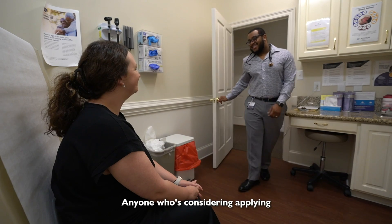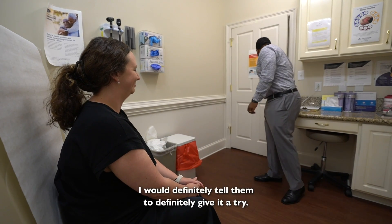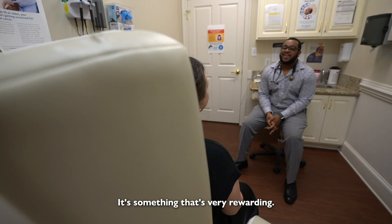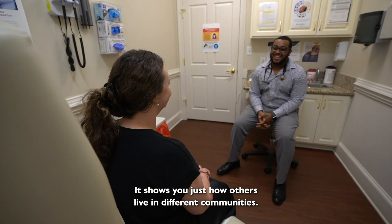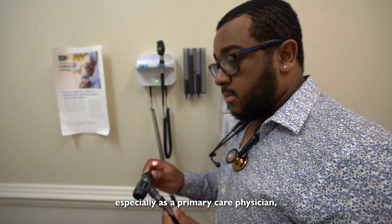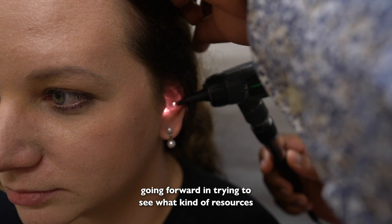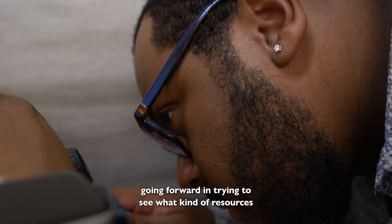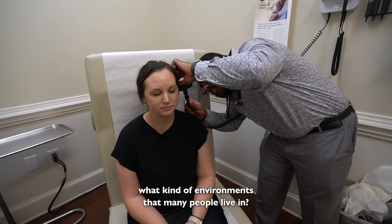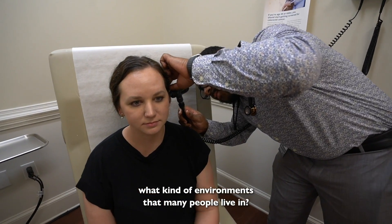Anyone considering applying for the primary care pathway — I would definitely tell them to give it a try. It's something that's very rewarding. It shows you how others live in different communities. It prepares you better, especially as a primary care physician, in trying to understand what kind of resources your patients need and what kinds of environments many people live in.